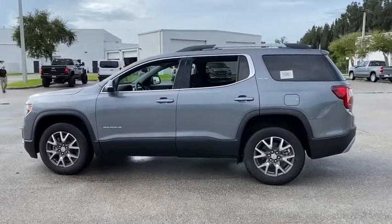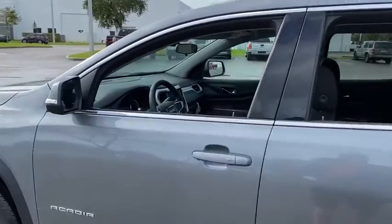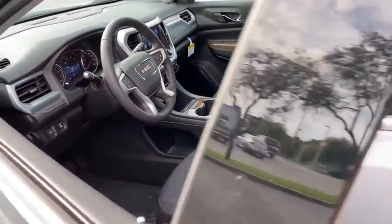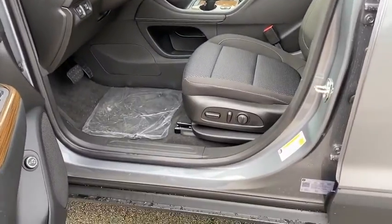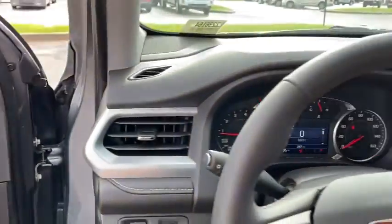Here are some of this vehicle's great options: traction control, remote start, dual airbags, power steering, alloy wheels, four-wheel disc brakes, rear window defroster, power windows, compass, heated front driver and passenger seats, security system.